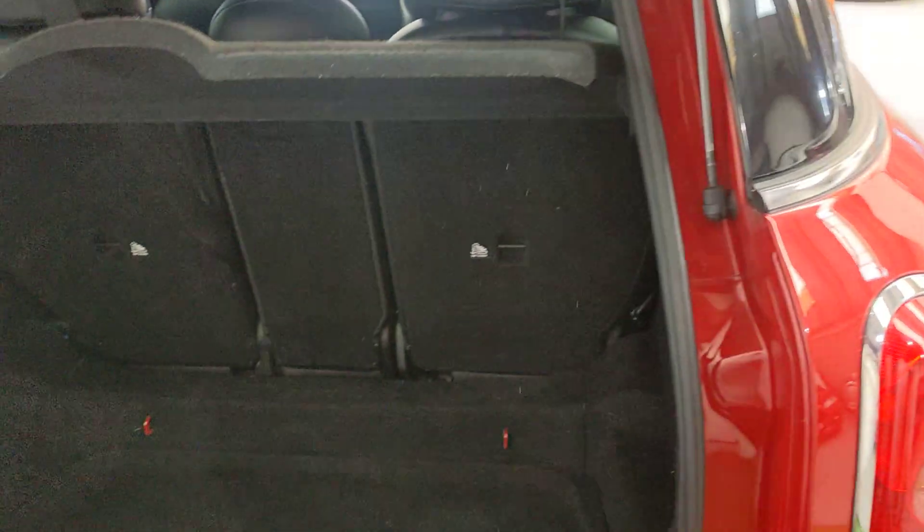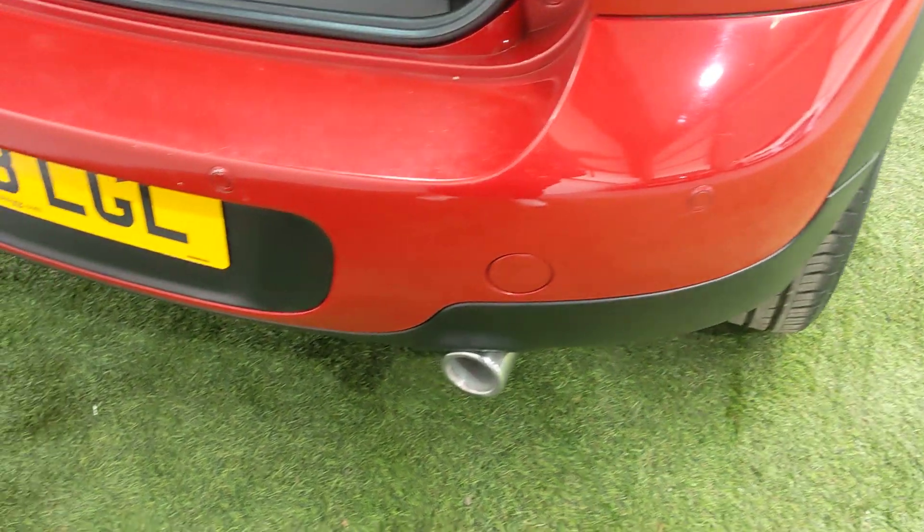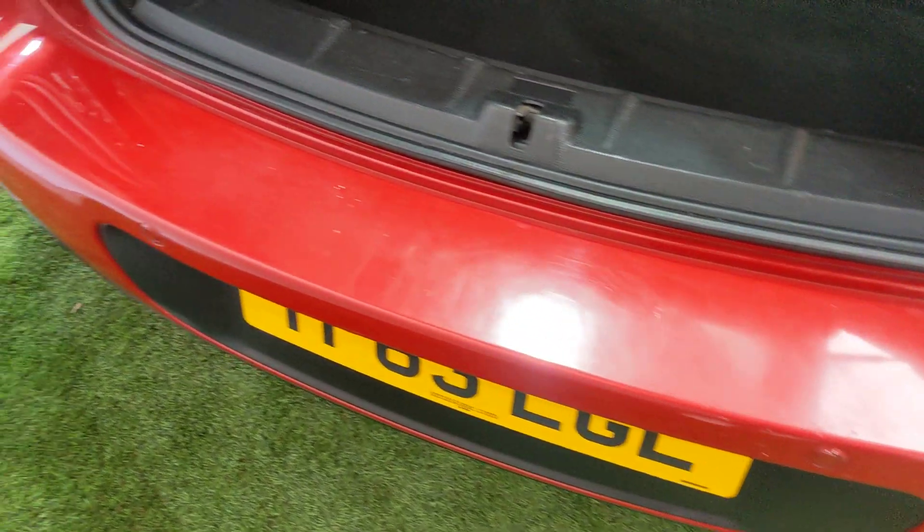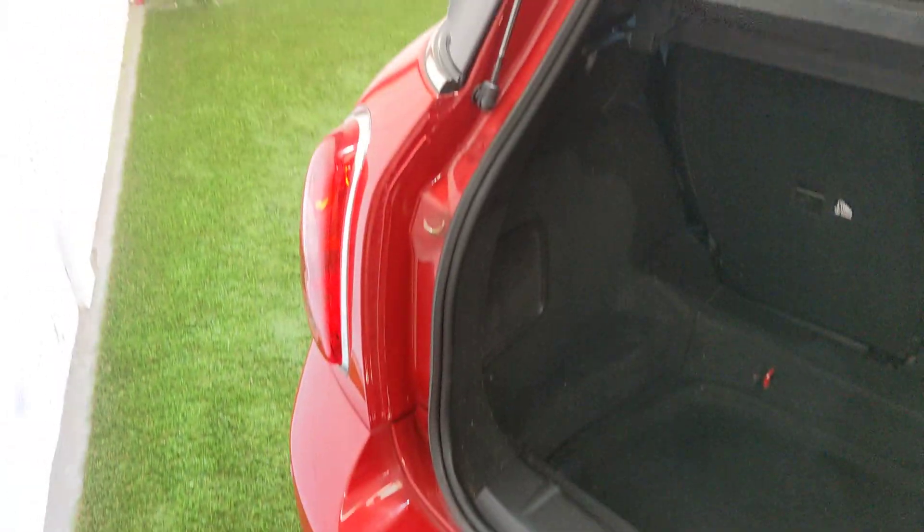Just to open up the boot — nice deep boot on these. You can get anything you want in and out of it, no problems. It has got the rear reversing sensors on it. There are a few lighter load marks in and out of the boot, as you'd expect on a car of this age and mileage.